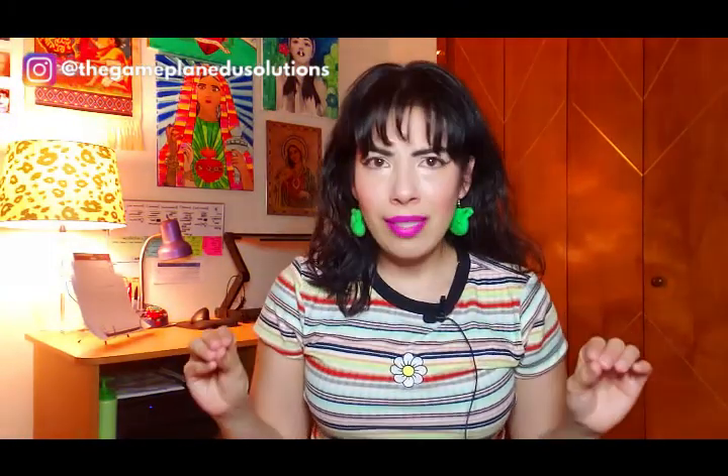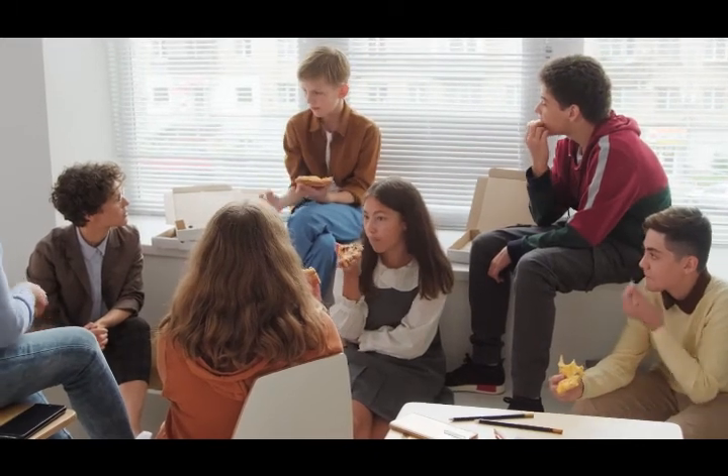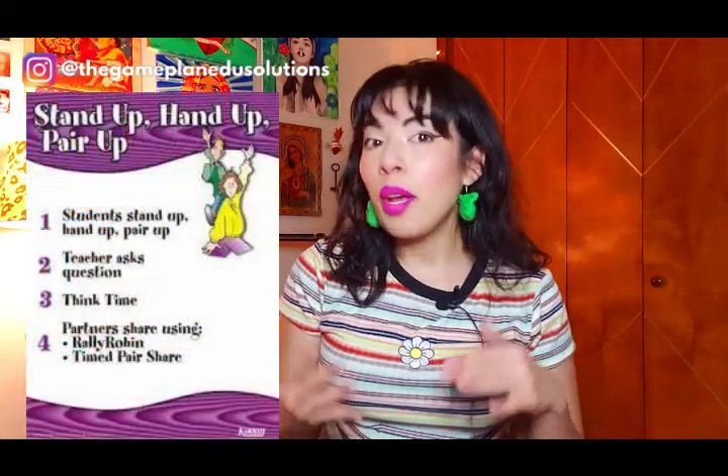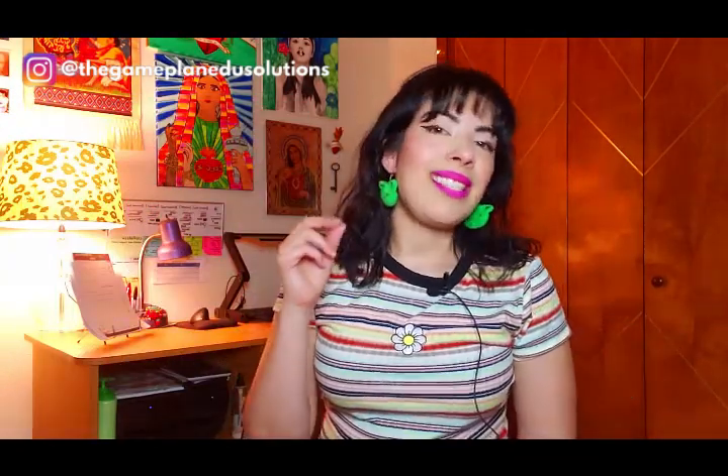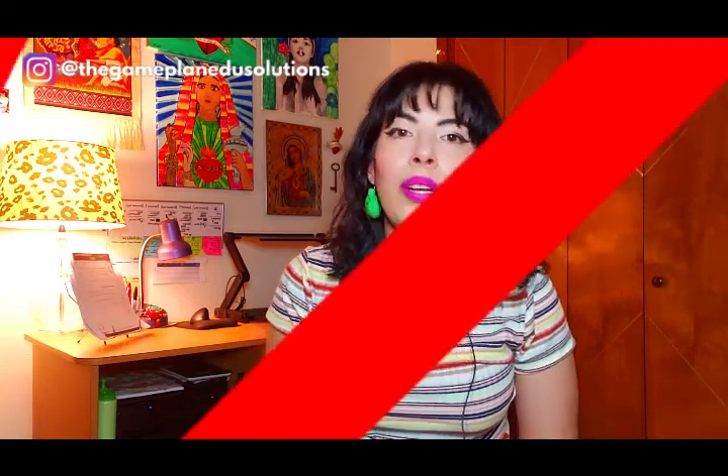Hands down, one of the best icebreakers you can implement for back to school would be an activity that creates opportunities for vulnerability. Having students ask each other's favorite color can be a good starting point if you're just trying to get your students to talk, because after an entire year online, some students have just not gotten that typical interaction where they know students or have some degree of familiarity. When I'm just trying to get my students to talk, I like doing stand up, hand up, pair up, and I use the Kagan chips to save time on creating discussion prompts. But I have to admit that that activity alone is not vulnerability.